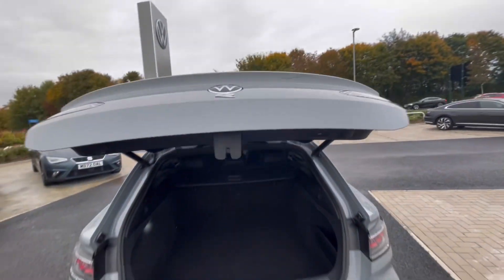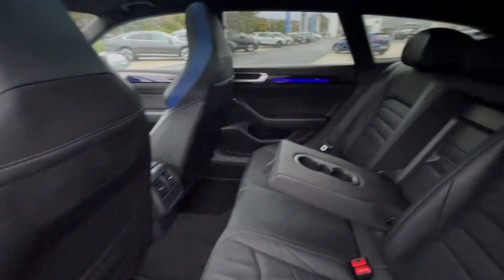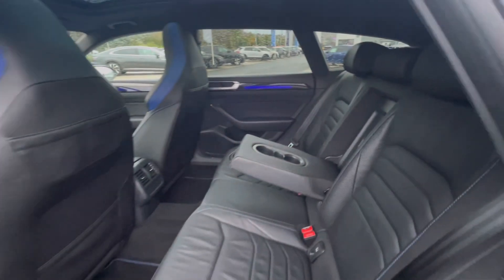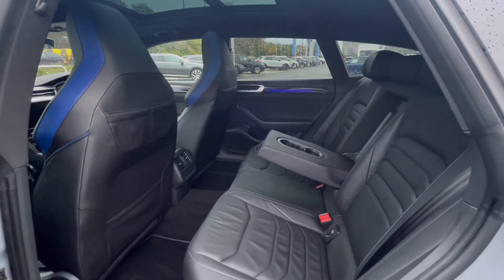With this car you also get an electric tailgate, which will come in handy when you've got your hands full. Moving inside, the Arteon really does have a lovely and well-maintained interior. As you can see, we have ISOFIX points, cup holders, and armrests at the back, making this car perfect for families.